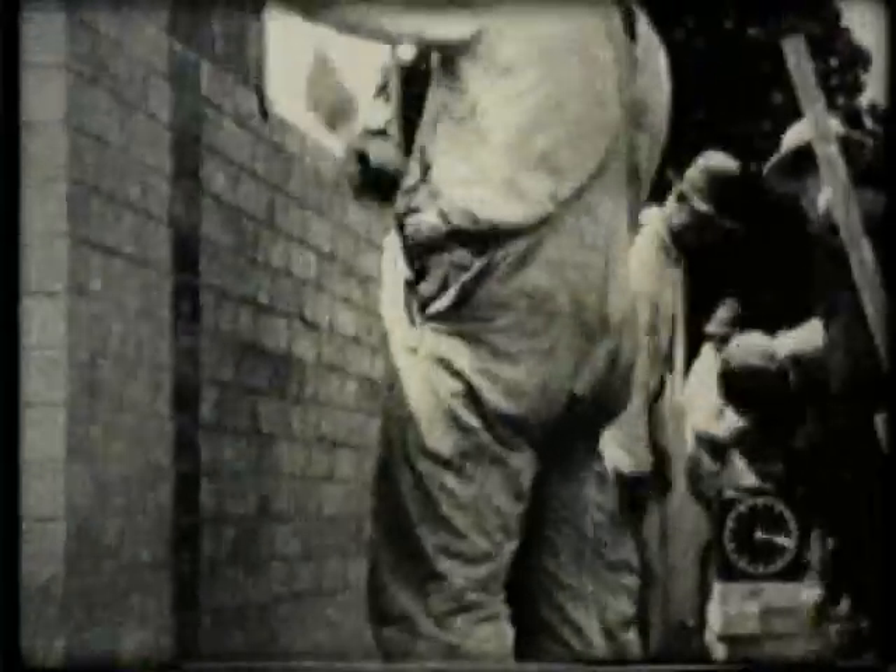By applying the Gilbreth system of motion analysis, the motions per brick were reduced from 18 to 5. The number of bricks laid per hour increased from 125 to 350, increasing productivity by nearly 200%. The most tiring part of the job had been the stooping, 250 times per hour. Under the new method, a man could lay more bricks standing in the least tiring position.